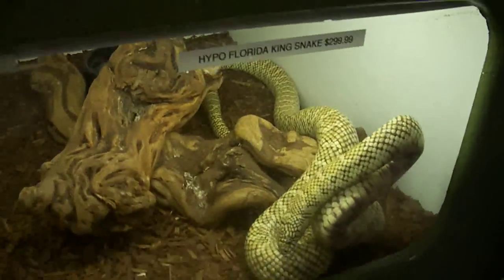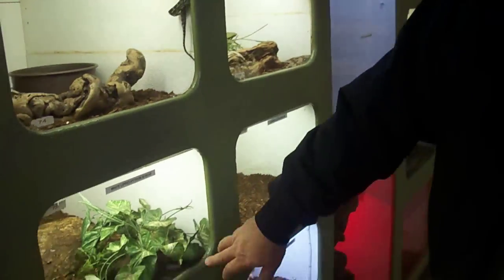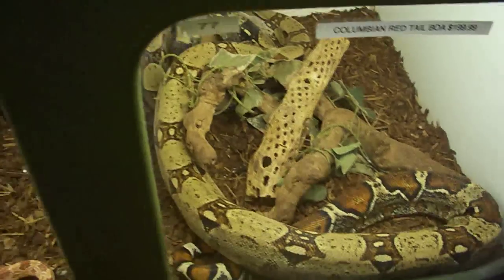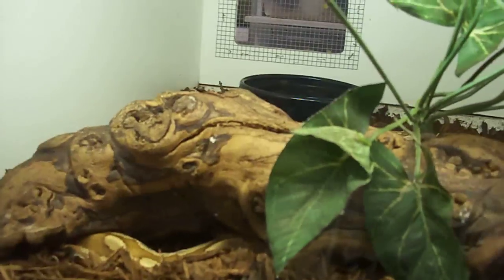This is a nice Hypo Florida king. This is a really nice white lip python — I don't know if you can see the iridescence on them, it's pretty amazing. There's a common Colombian, not a bad looking one. Here's some baby Colombians. There's some nice red bloods right back in there.